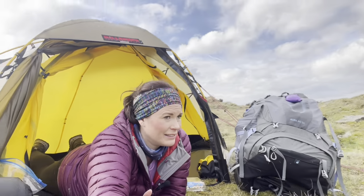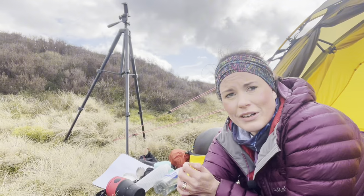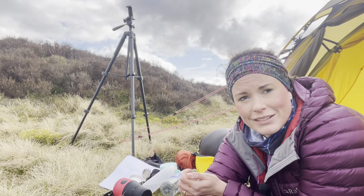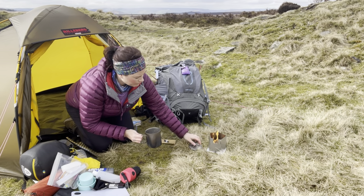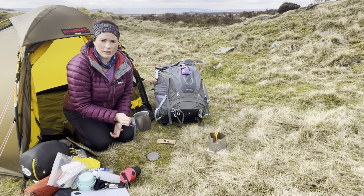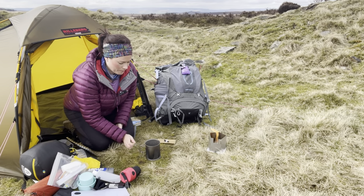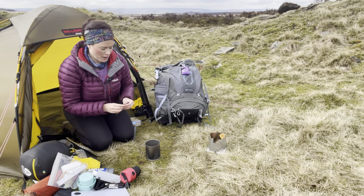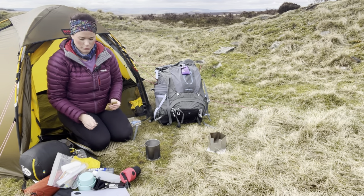I'll show you my tripod — very cheap, 15 quid off Amazon, absolutely love it. There's my Speedster stove protecting the ground. The flame looks quite ferocious — got to be careful with them. Not going to put my hot pot on the ground — I'll put it on the lid so we don't have any scorch marks. And there we have it — it's out straight away.